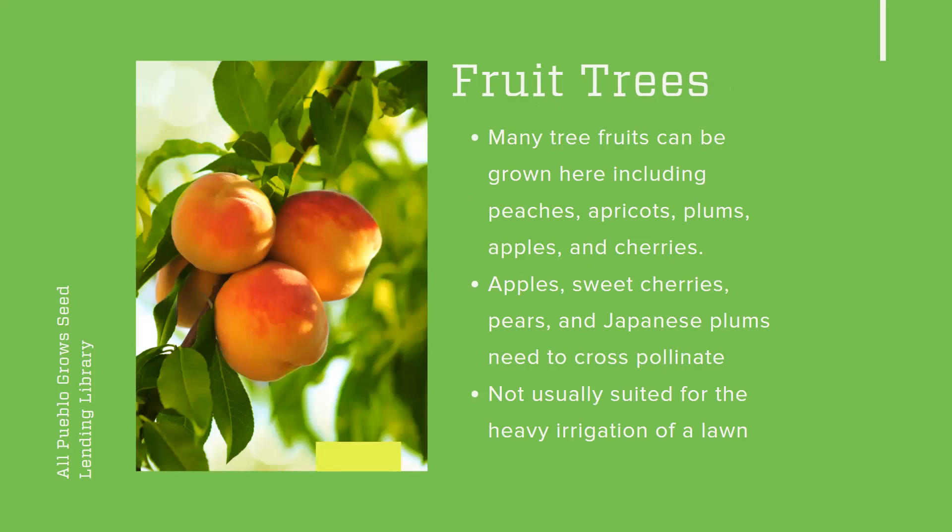Our next edible perennial is fruit trees. A lot of fruit trees can be grown here — peaches, apricots, plums, apples, cherries — all can be grown here. People have good luck with all of them in certain years; weather is kind of a big factor. Something big to keep in mind: apples, sweet cherries, pears, and Japanese plums need to cross-pollinate. So if you have any of those fruit trees, you need to have two different trees pretty close to each other so they can cross-pollinate, or you won't get fruit. Any other kind of fruit tree usually can self-pollinate, so you can just have one and still get fruit. Fruit trees struggle a little bit in the lawn — they're not usually suited for that kind of heavy irrigation, as they don't need quite as much water as a lawn gets.